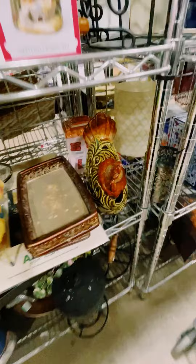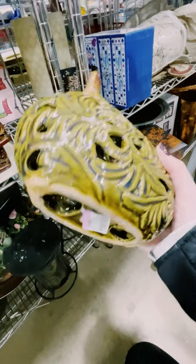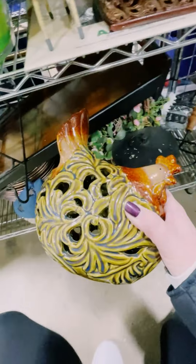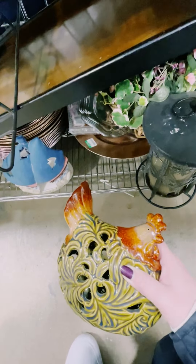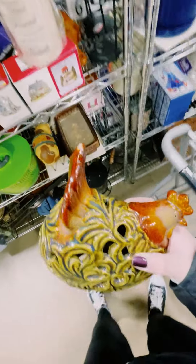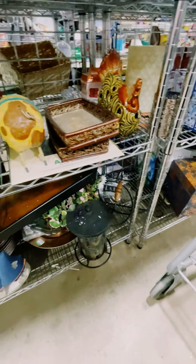Oh my gosh, this rooster is still here. I might need to grab it today — it's still here, it's a sign. You know what, I just realized his little tail or feathers is chipped, so I am not going to grab it. Sorry.